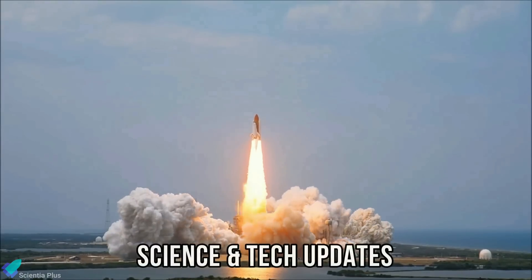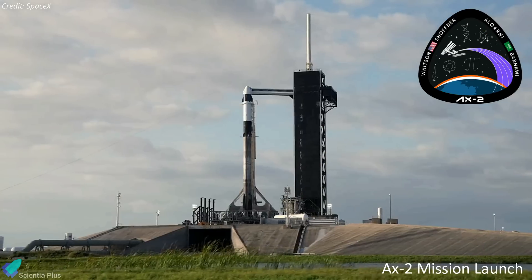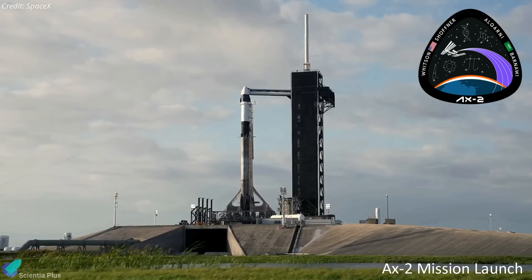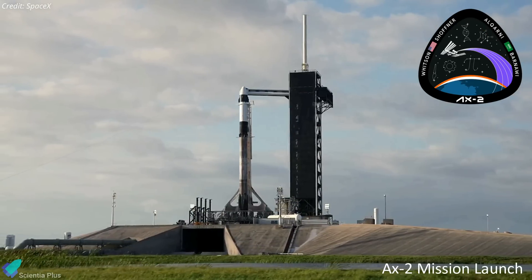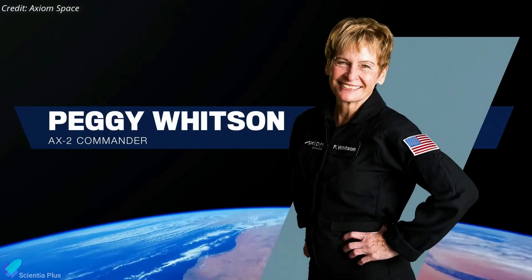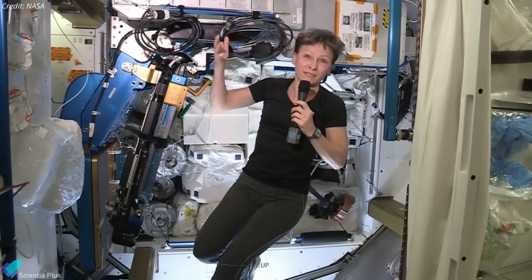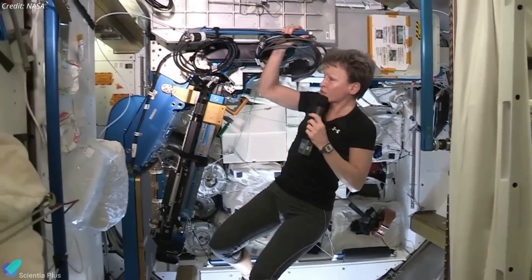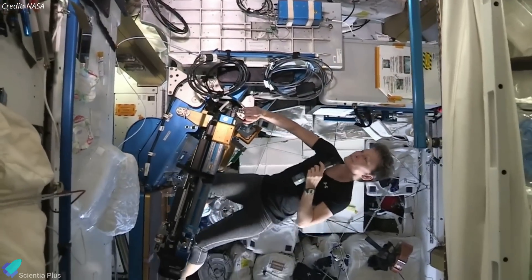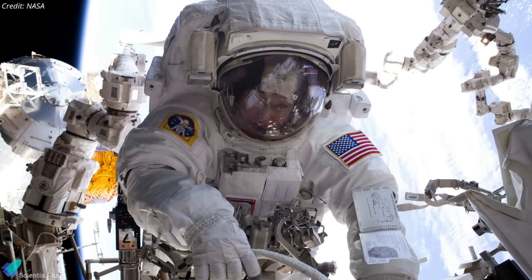Now let's discuss some of the biggest updates in the world of science and technology from the past week. The second private astronaut mission, Axiom Mission 2, or AX-2, operated by Axiom Space, has been cleared for launch to the International Space Station. The mission will be led by Peggy Whitson, director of human spaceflight at Axiom Space and a former NASA astronaut. Whitson, who holds a PhD in biochemistry, has flown three missions to the International Space Station and has spent 665 days in space. She commanded the orbiting complex twice and completed 10 spacewalks.